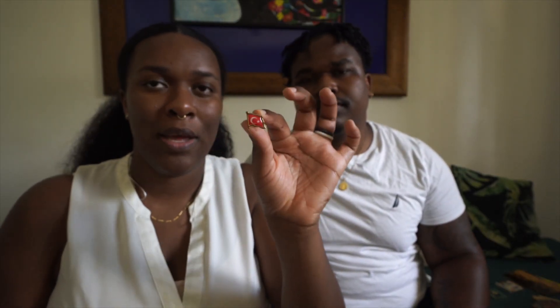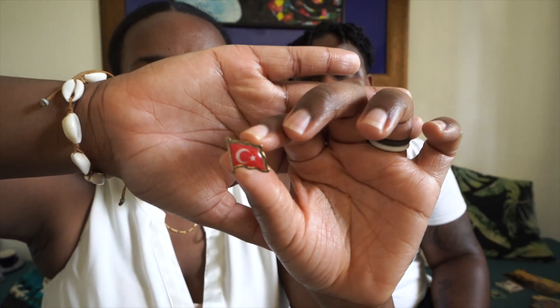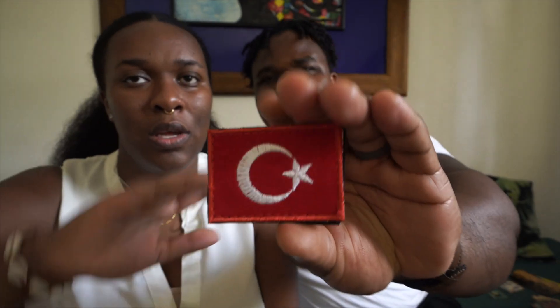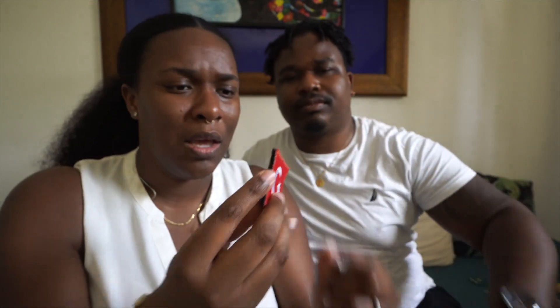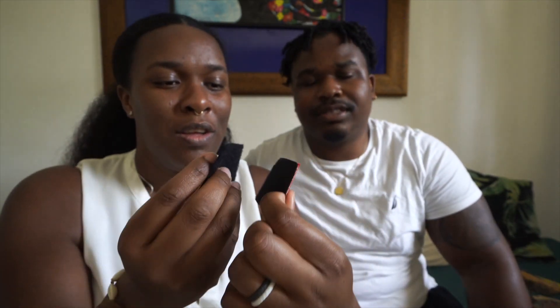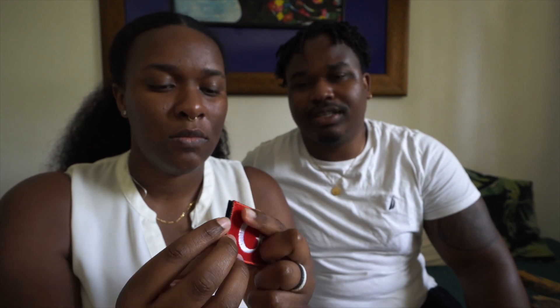We also try to collect pins, which are pretty hard to find. So far we only have one from Ireland and Italy, but we were able to find a Turkish flag pin, so we got that. We also try to collect patches, and this one was great because it came with a Velcro backing on it. A lot of patches you just have to sew on, but with this we can either sew or glue the Velcro backing and be able to take it off. These were pretty affordable — around 10 Turkish lira or less.